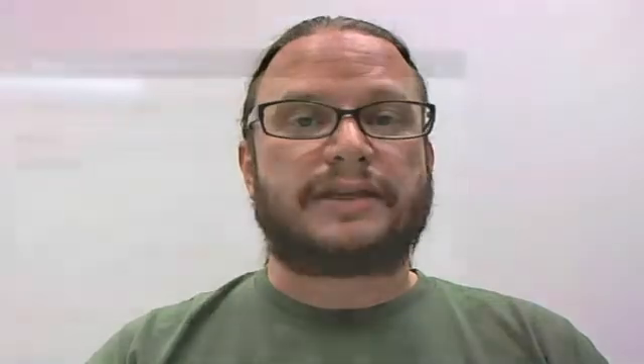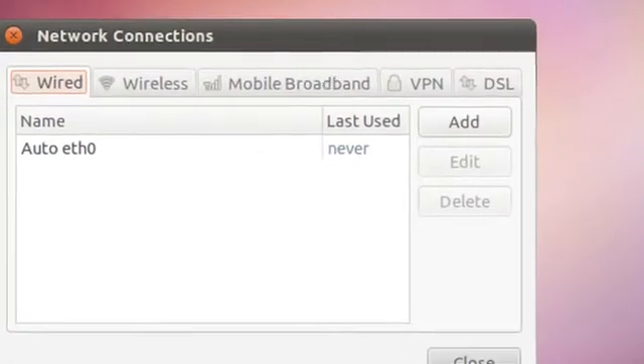It will let you access the Internet using programs with which you're probably familiar — Firefox for web browsing, Google Chrome, and others.